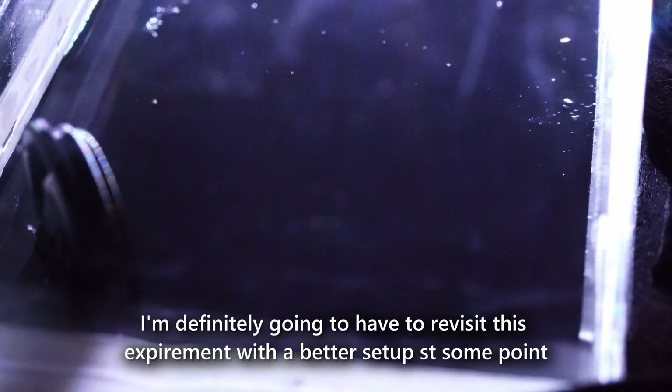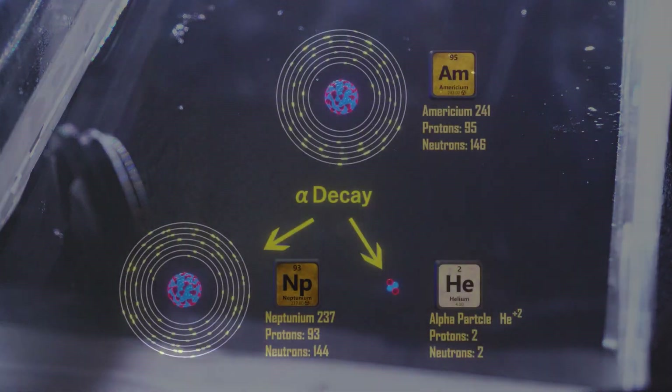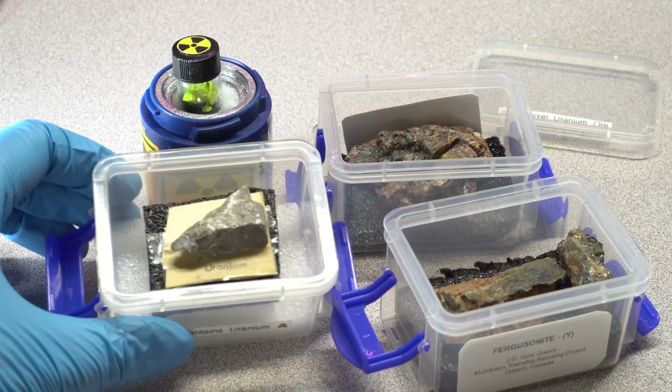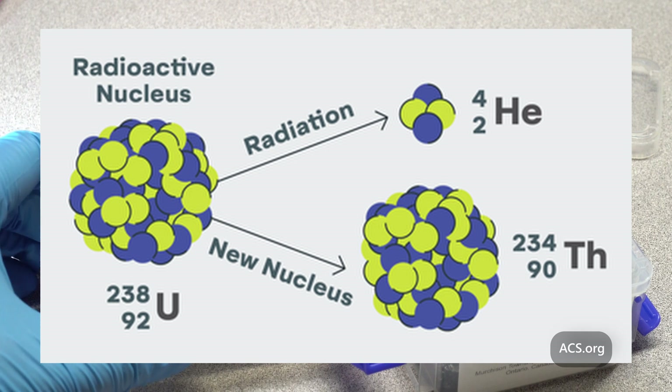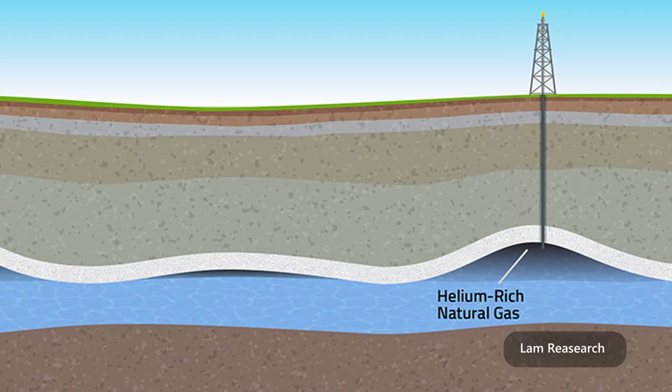Oh my god. While americium is a good example of an alpha radiation emitter, natural elements like thorium and uranium buried in rocks deep underground also undergo alpha decay, creating helium gas. Over millions of years, the helium slowly builds up in pockets of natural gas, which is where we get most of our helium from today.